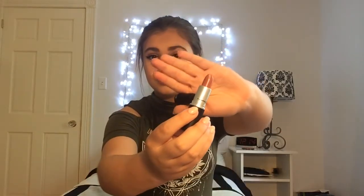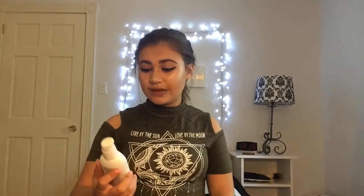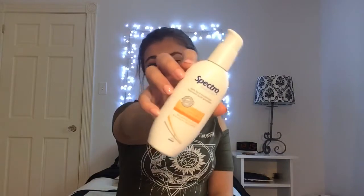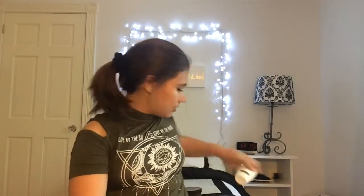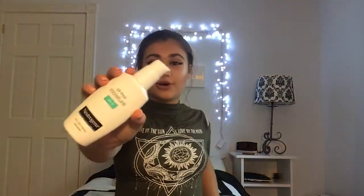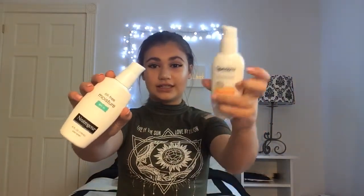Secondly, I have my skincare products. My first skincare product is the Spectro HydroCare moisturizer, and I use this at nighttime because my other moisturizer, the Neutrogena Oil-Free moisturizer, has SPF 15 in it, so it protects my face from getting sunburned. I use the Neutrogena in the morning and the Spectro one at night.